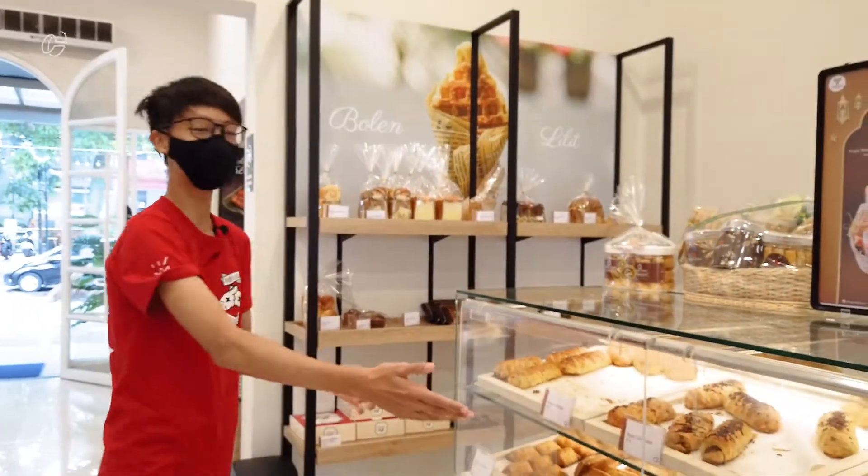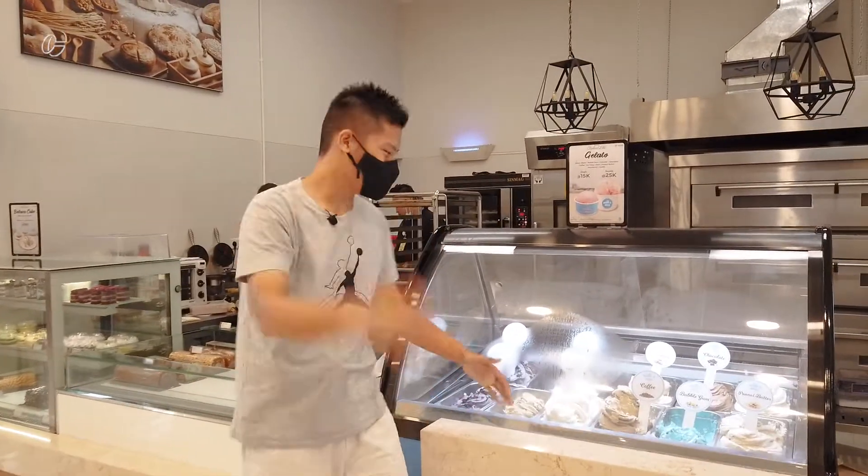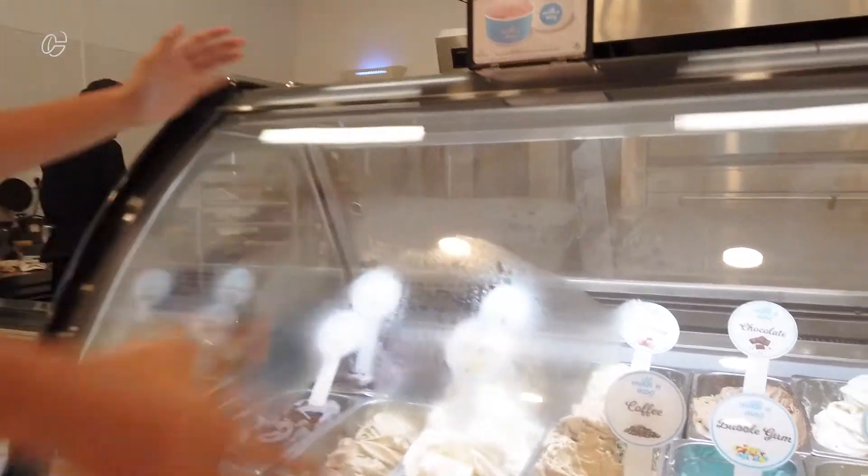So these are the Bolen Lidits that we're about to eat. We're gonna check it out later. So you guys want some dessert? There are also desserts here — over here, gelato, ice cream.